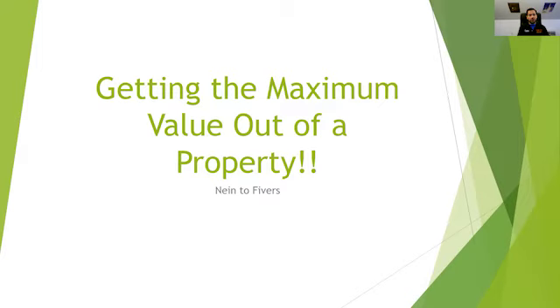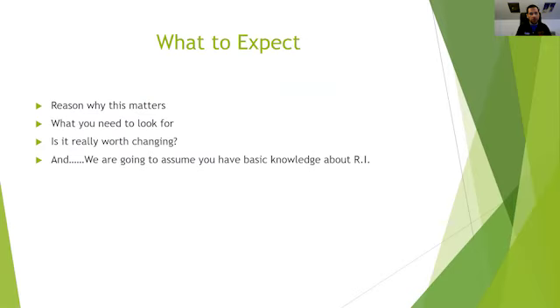Hey guys, welcome back. Joe here from 9to5ers. We're going to be talking about a topic that's a little bit odd, a little bit out of context or a little bit weird. It came up when I was speaking with a potential student who was looking at a property and wasn't sure what to do with it. It prompted me to make this video because I think it's a really good idea to analyze properties and see how you can get the maximum value out of them.